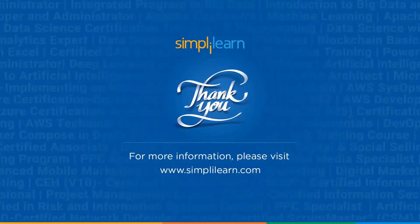If you have any questions, please feel free to comment and we'll have them answered for you as soon as possible. Until next time, thank you for watching, stay safe, and keep learning.